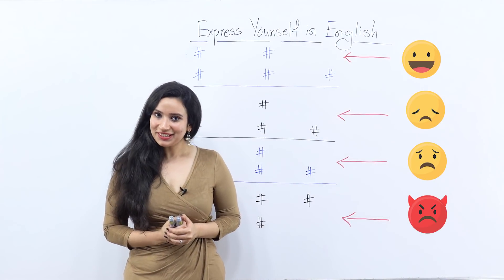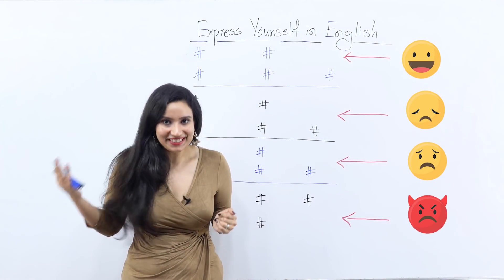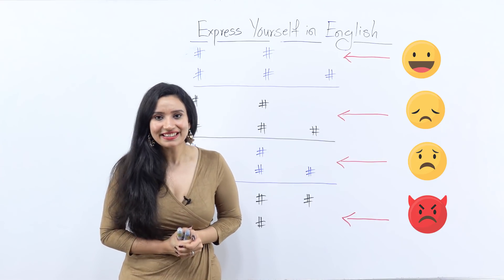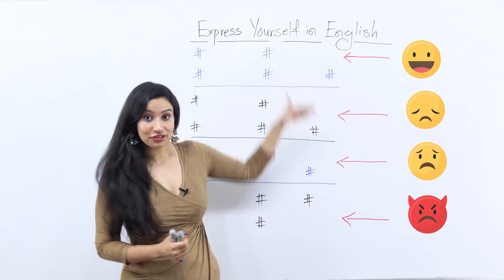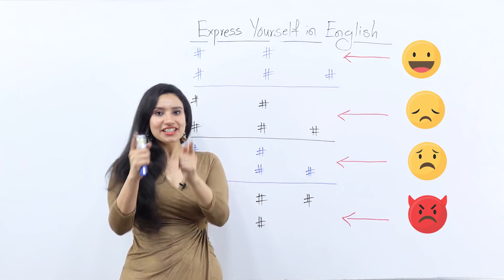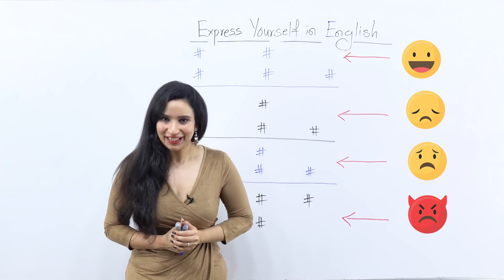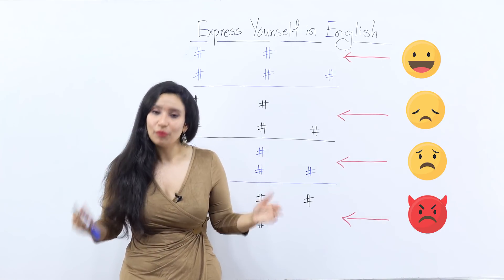Hey everybody, how are you feeling today? Are you happy? Are you sad? Are you angry or are you scared? Well guys, as you can see, I have all of these emotions for you on the board today and today I'm going to teach you 20 different ways to express yourself in English, to talk about your emotions.